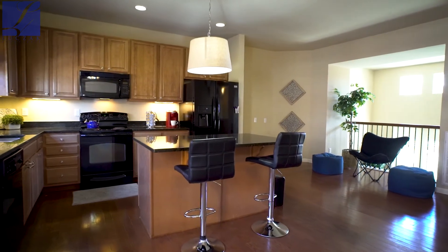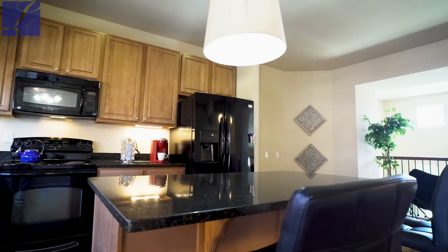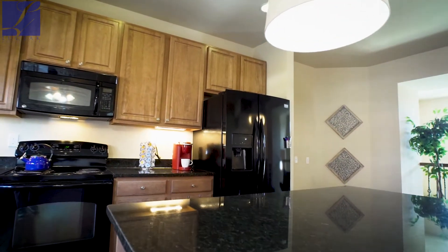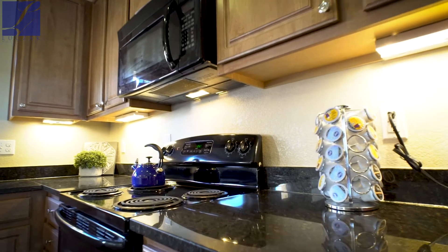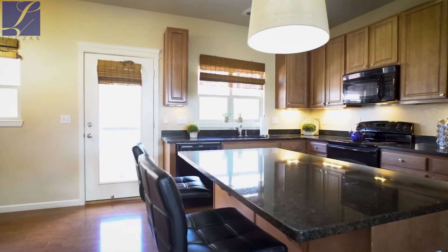As you move forward, you'll walk into the kitchen. You'll see a nice open-style kitchen with an area for a dining table. You'll notice beautiful granite countertops, great cabinet space, lighting underneath the cabinets, and access to the back balcony from the kitchen.